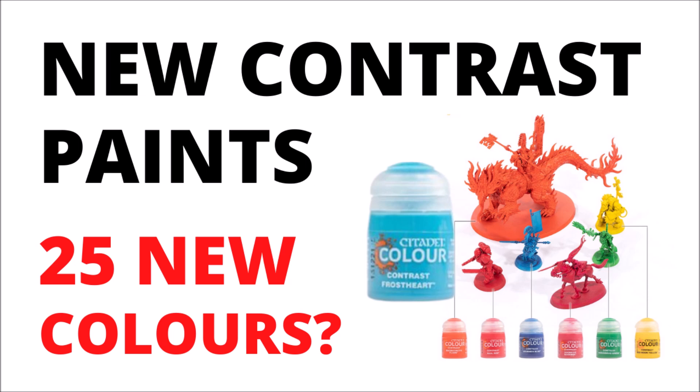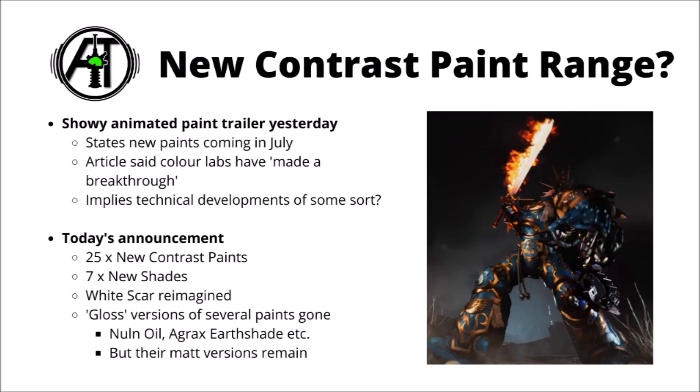I personally do quite enjoy using them myself for certain purposes. It seems like quite a nice way that you can get some basic detail on, and then you can always go in and add further highlights if you want. In any case, it sounds like there's going to be a lot more of them to choose from.